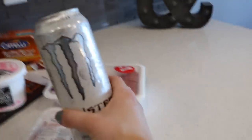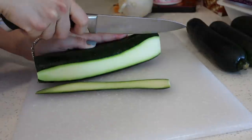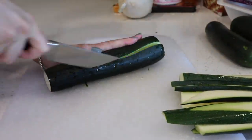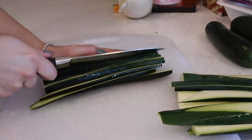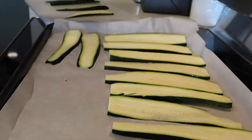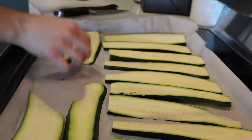When I was out I also picked up a Monster, so I'm sipping on that as well. I ended up cutting up three of the zucchinis and have them on the cookie sheets. I'm going to stick them in the oven at 400 degrees — I'm not sure exactly how long they'll need since it depends on how thick you cut them. I'll let you know how long I end up cooking them for, and then I'm going to get started on cooking the meat.